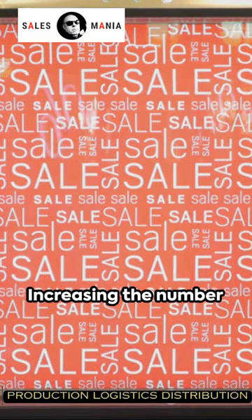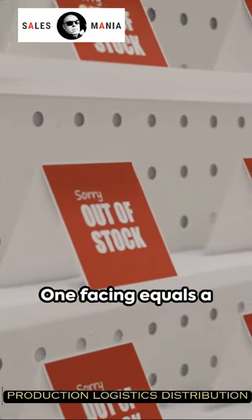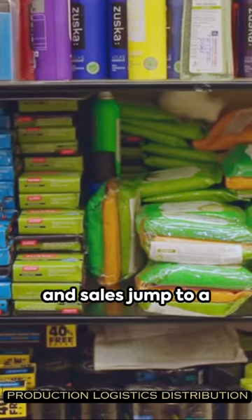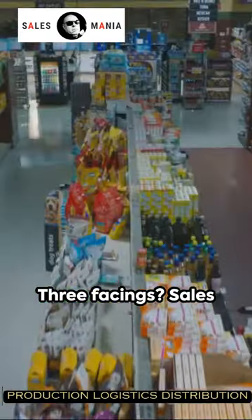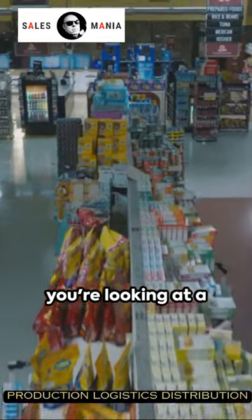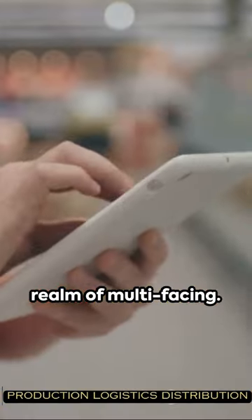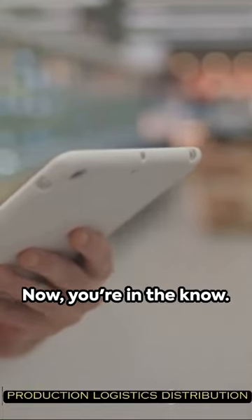Here's a fun fact. Increasing the number of faces of one SKU boosts its sales proportionally. One facing equals 100% of sales. Double the facing and sales jump to 123%. Three facings, sales leap to 144%. Four facings, and you're looking at 161%. Five facings and beyond, you're in the realm of multi-facing. Facing — the secret weapon of savvy retailers. Now you're in the know.